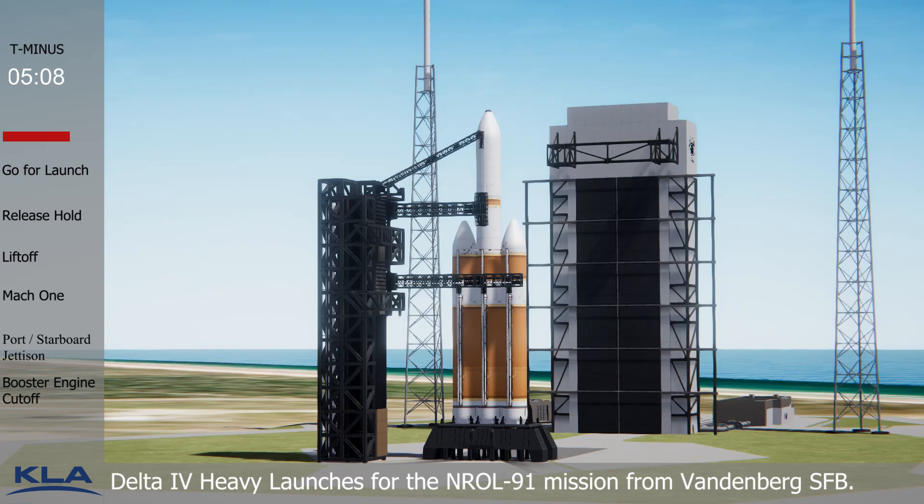At T-minus five seconds, the port and center CBC engines are ignited. After seeing the Delta IV Heavy liftoff, you'll begin hearing flight commentator Rob Kesselman providing launch vehicle ascent data.